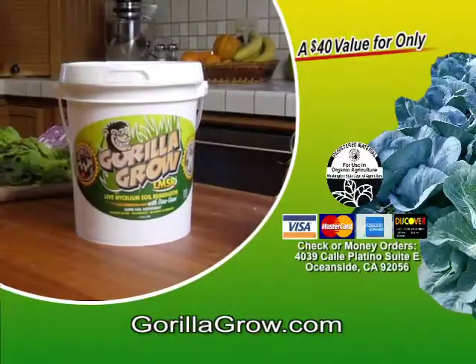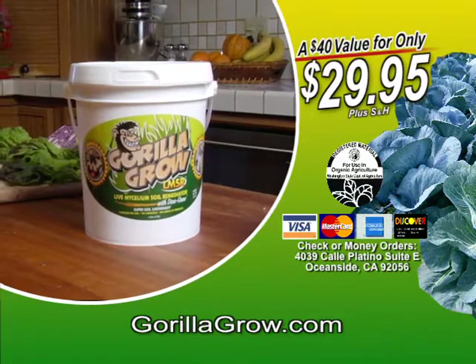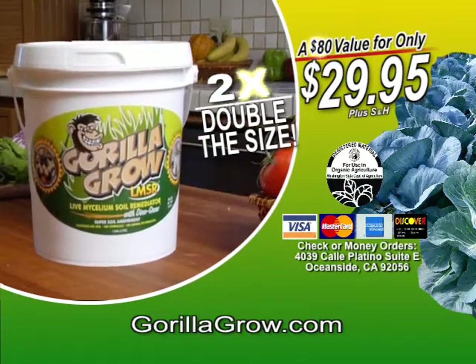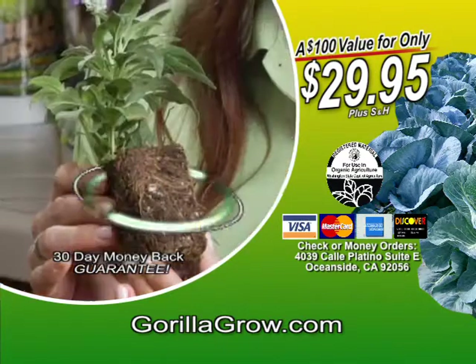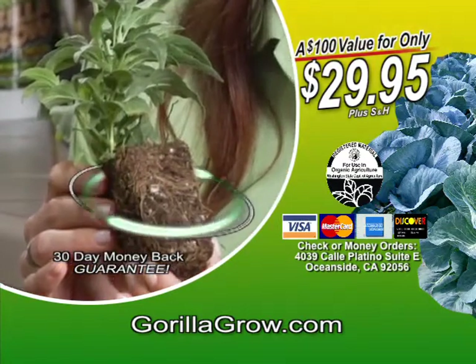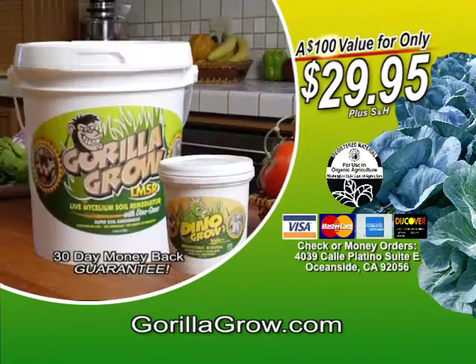This $40 value is yours today for just $29.95. Call in the next 10 minutes and we'll double your order of Gorilla Grow free. But wait — you'll also get Dino Grow, with the power to give your plants even more incredible growing power. That's $100 total value, yours for just $29.95.